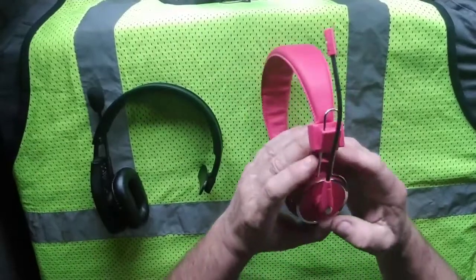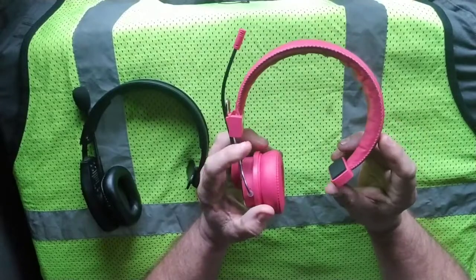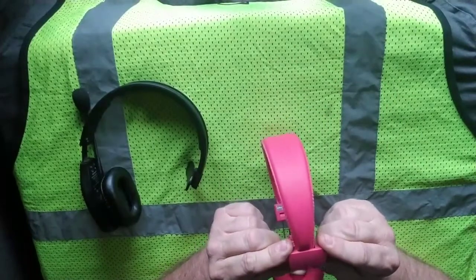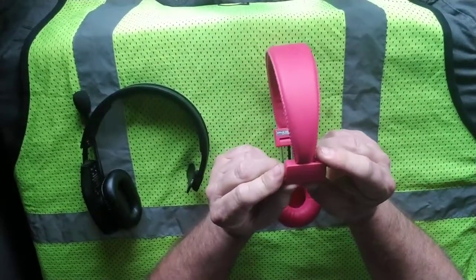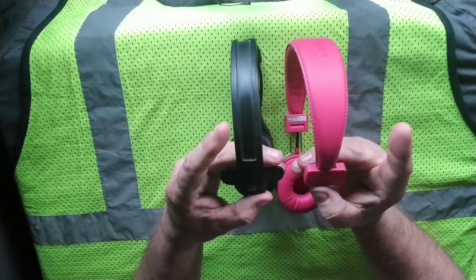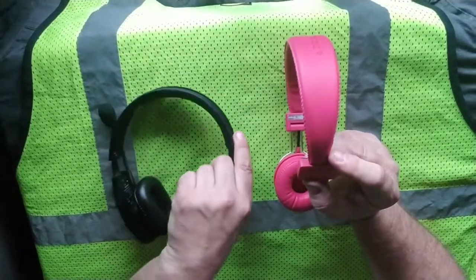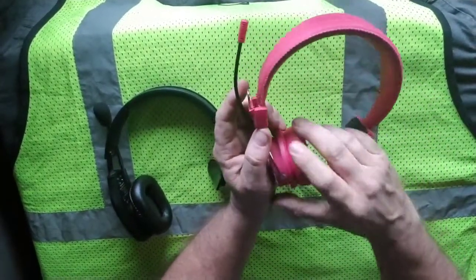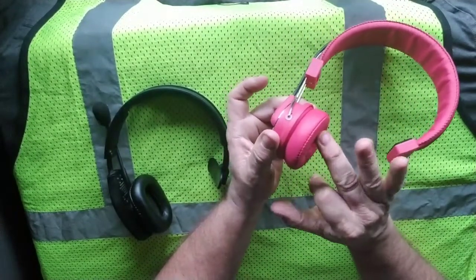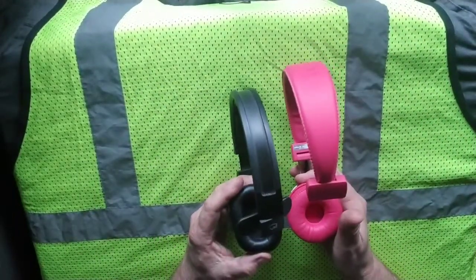Now let's look at these pink babies here. After limited use, I've found that this headset is more comfortable than the Blue Parrot. That's not saying the Blue Parrot isn't comfortable — the Blue Tiger is just a little more comfortable. I also find that my ear sweats less wearing this one. You can see it's a little bit larger.